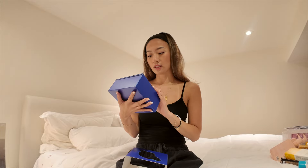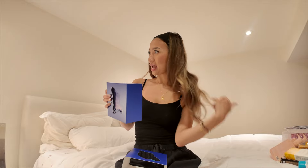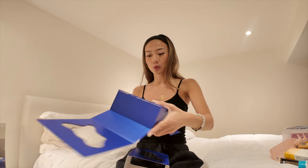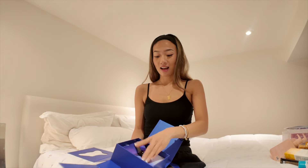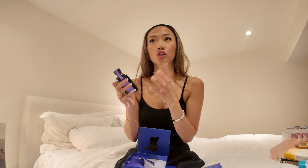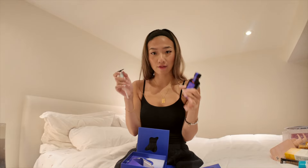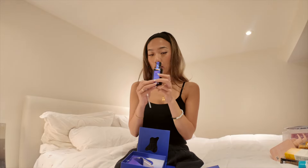Next we have Moroccan Oil. I love the smell of Moroccan Oil, and this one is 'More Blonde, Less Brass,' so when I heard that I was like, let me try it. The packaging is really cool — it collapses. What I love is that it comes with a pump, which is honestly amazing. Oils are so tricky and gooey, so it's nice to have control over how much you use.